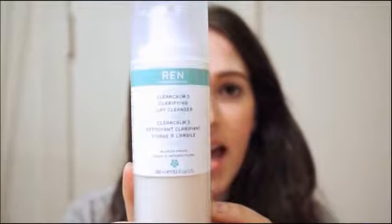Let's get started. The first item is a cleanser from Ren — it's called the ClearCalm 3 Clarifying Clay Cleanser. This is what it looks like. This one is for blemish-prone skin, but what I really love about it is it's not your regular clay cleanser. Normally with any other clay cleanser I've used, my skin feels very dry and very tight afterwards, which I don't like.